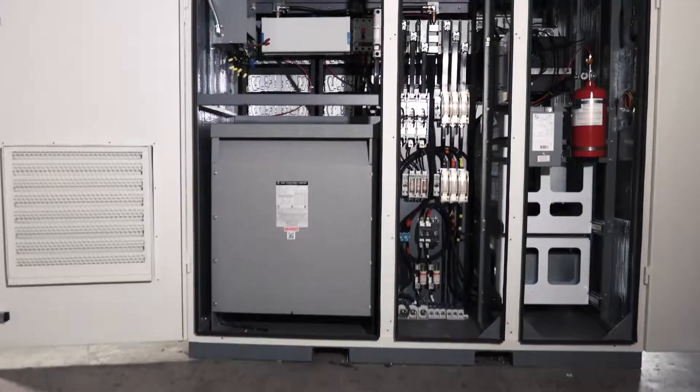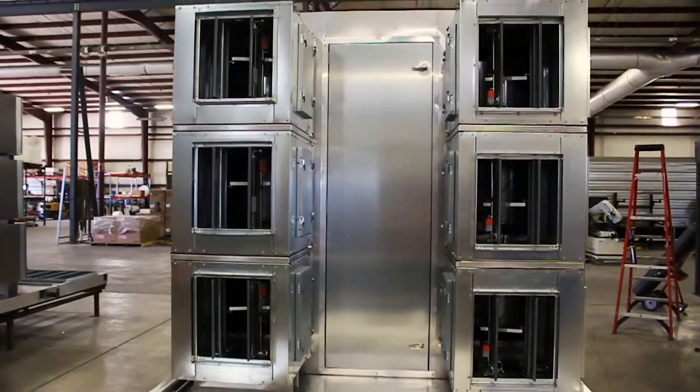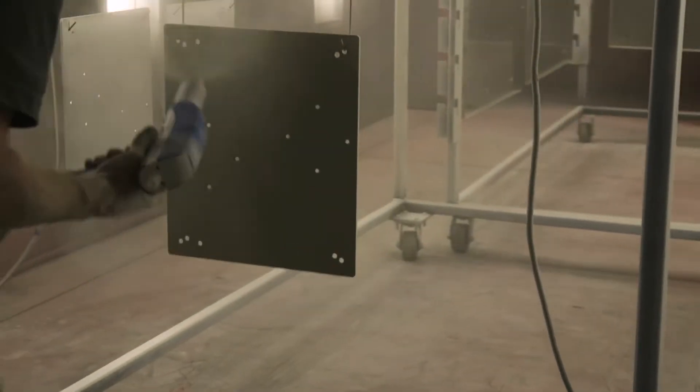Over the length of their building lease, CME continued to diversify their manufacturing of custom high-efficiency multi-zone heating and air conditioning equipment to include rooftop screening and the ability to powder coat their products in-house.